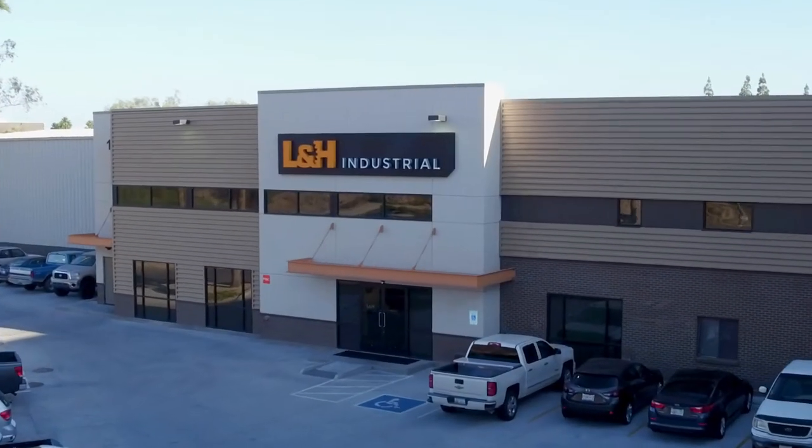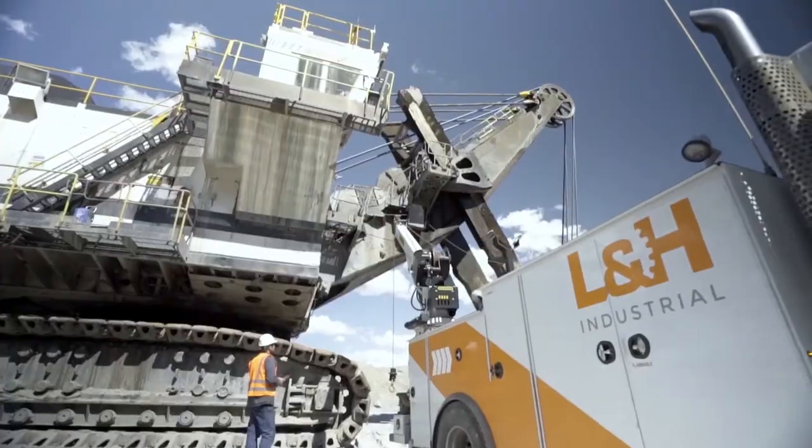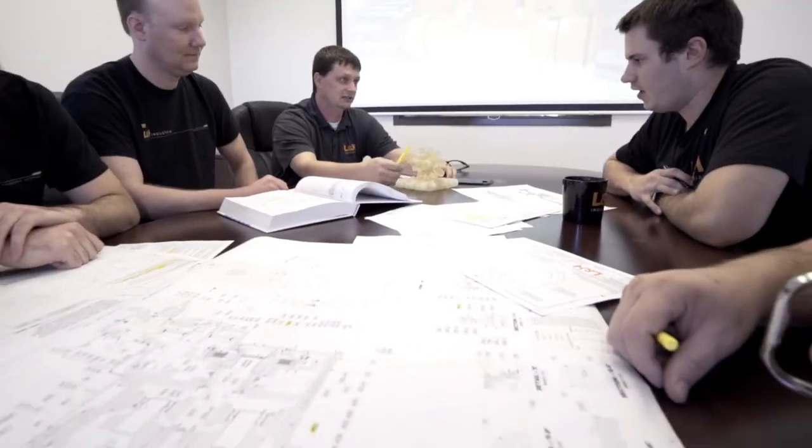L&H is here not just for your parts, but L&H is here as a partner — when it comes to the service work, when it comes to our parts availability and part sales, and when it comes to the quality of engineering we put behind it.